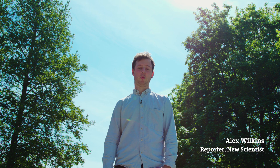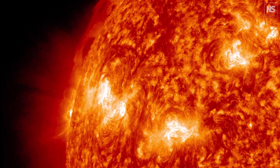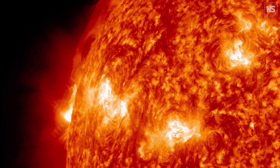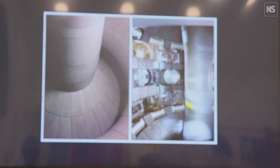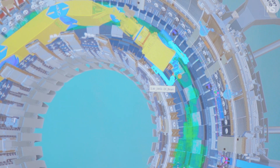We know that nuclear fusion works. When the weather's nice, like it is today, we can look up to the sky and see a nuclear fusion reactor. But the real difficulty comes when we try to harness that power and produce nuclear fusion reactors here on Earth. And with JET preparing to make way for the International Thermonuclear Experimental Reactor, or ITER, what will it take to reach that goal of unlimited power?